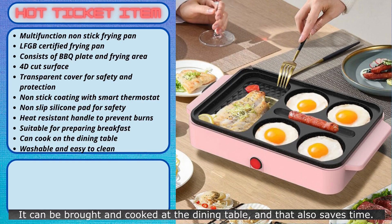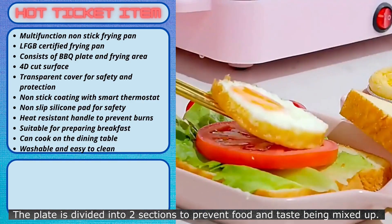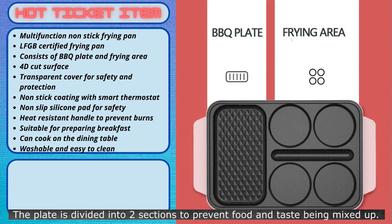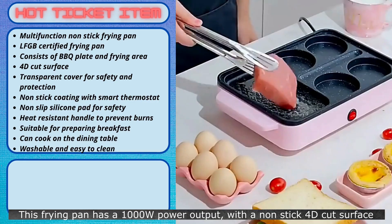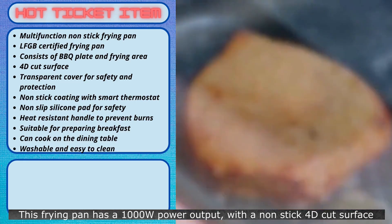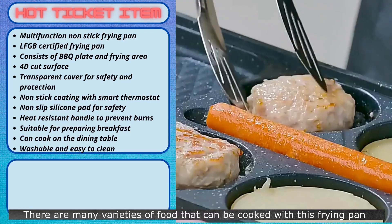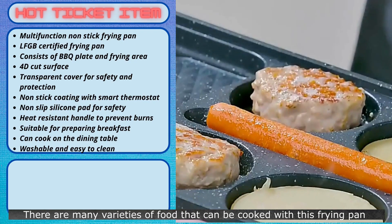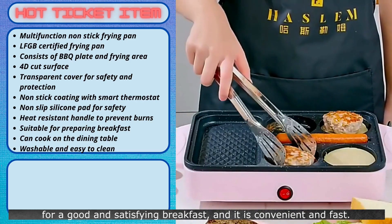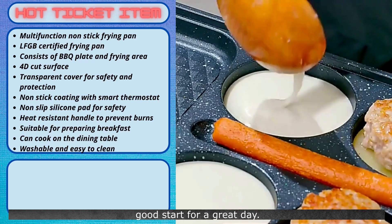It can be brought and cooked at the dining table, and that also saves time. The plate is divided into two sections to prevent food and taste from being mixed up. This frying pan has a 1000-watt power output with a non-stick 4D cut surface that can cook a juicy piece of steak to perfection in a short period of time. There are many varieties of food that can be cooked with this frying pan for a good and satisfying breakfast, and it is convenient and fast. A good start for a great day.